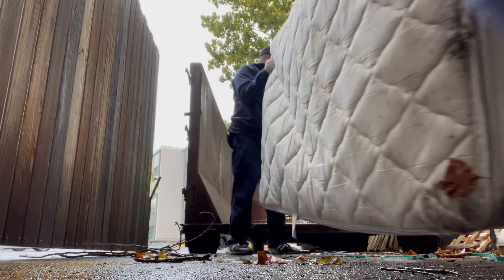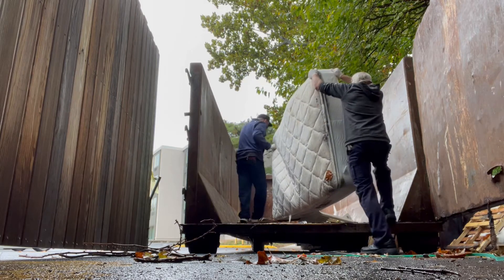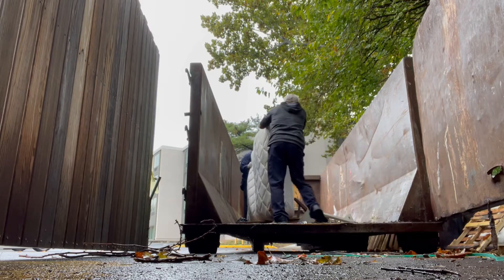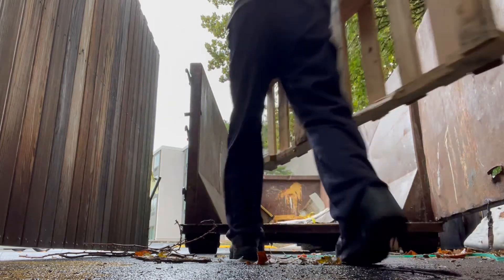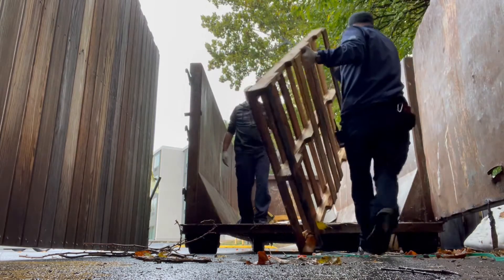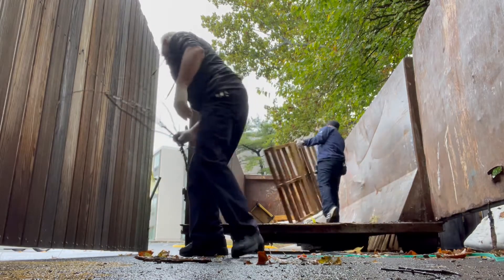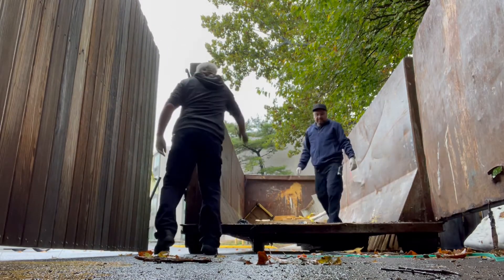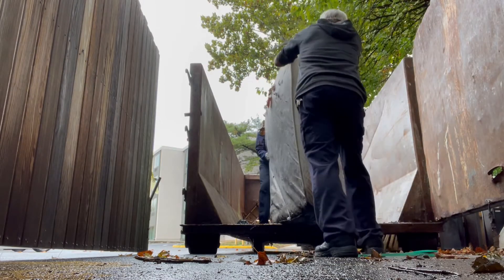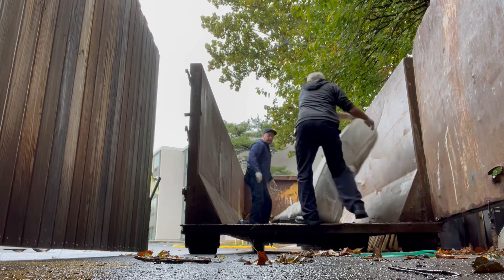We're trying to throw it over. Like I said, at least a couple gallons of water in there — that's another 40 pounds of extra weight in that thing.